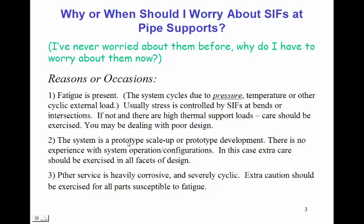Another characteristic is that you may be dealing with a poor design if you have high thermal loads at your pipe supports and no bends or intersections around to control the stress intensification factors. Another occasion where we might worry about SIFs at pipe supports is a prototype scale-up from a small model to a large model where we don't have experience with the system — extra care should be exercised. Also, heavily corrosive and heavily cyclic service warrants extra caution for all parts susceptible to fatigue, not just at pipe supports.